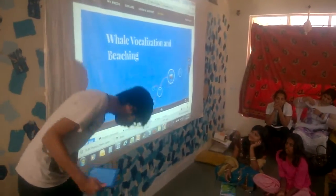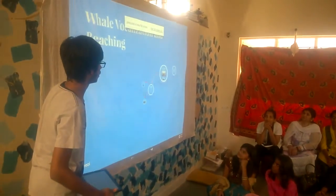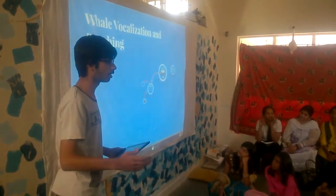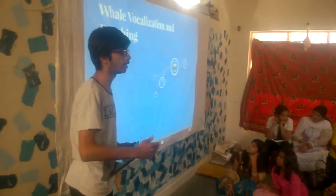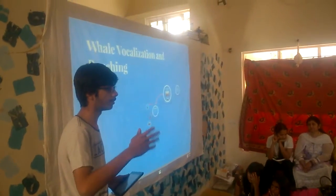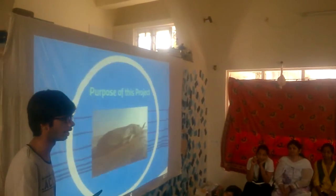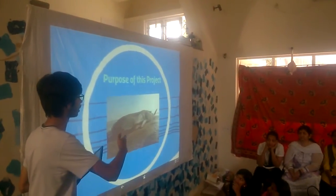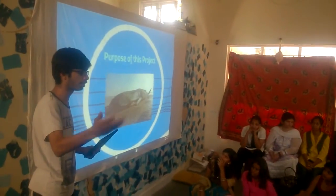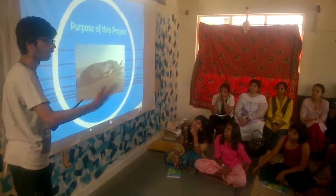I'll be talking about whale vocalization and beaching. Let's tackle the first question: what is beaching? In recent years, as you all know, the population of whales has fallen sharply. The reason behind that is what humans are doing in the ocean nowadays. They are using sonar, and the noise produced by ships is hampering or disturbing the whales.